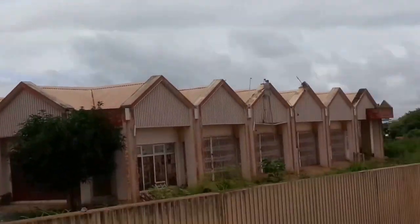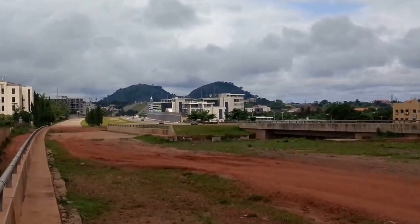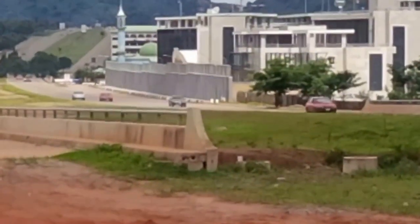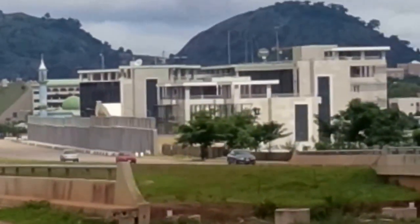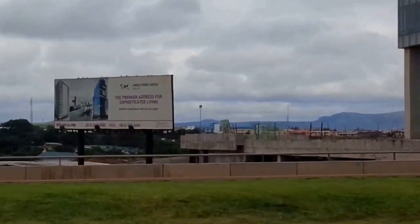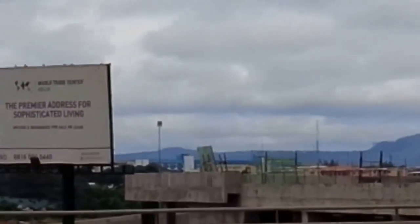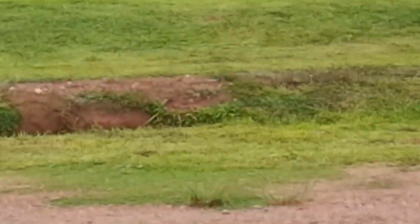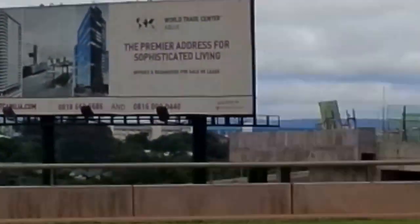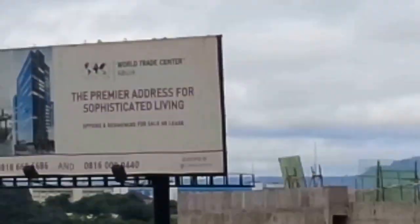Just a little expo on what the federal capital looks like. The Securities Exchange — let me see if I can zoom in — that building there, not the very first one, but the one behind it — that's where the Securities and Exchange Commission is. But I can't get down there again because I'm already where I want to start capturing the World Trade from. That's the World Trade — the premier address for sophisticated living, World Trade Center Abuja.